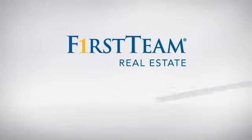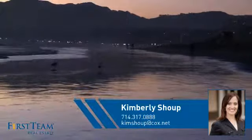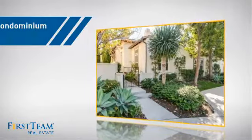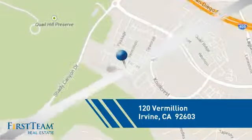At First Team Real Estate, you'll find a wide selection of listings. This video is brought to you by your real estate agent, Kimberly. This condominium is a great choice for those who want the privacy and easy maintenance of condo living, and it's located in the Irvine area.